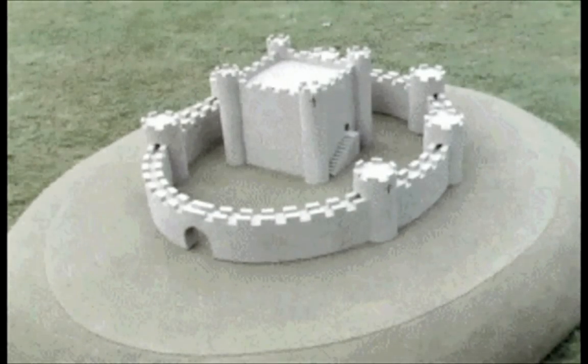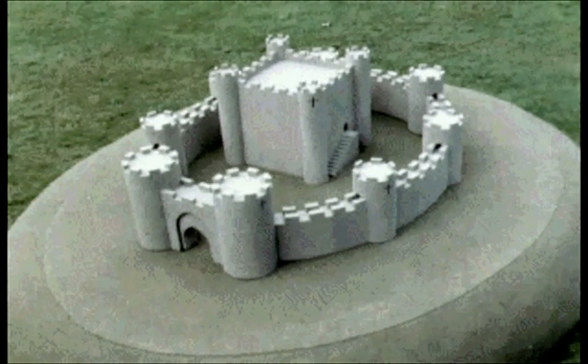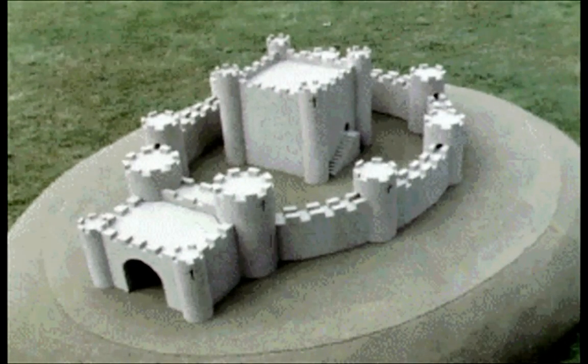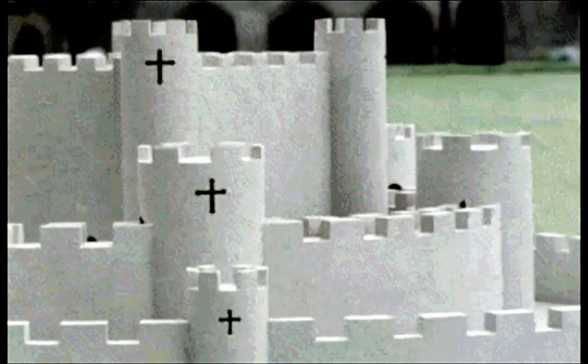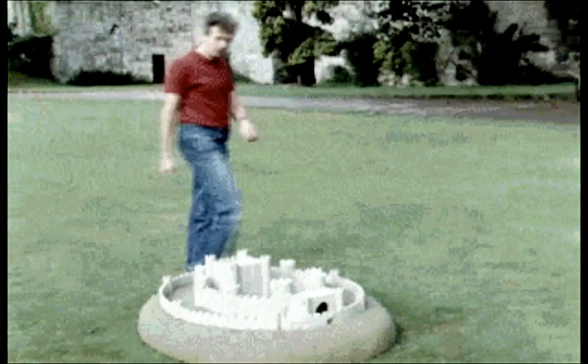Of course, the weakest part of any castle was the entrance. You needed a really strong gatehouse and even an outer gate or barbican. Edward the First added an extra ring of walls around his castles, always lower in height than the inner walls. Round the whole thing, there was often a moat.